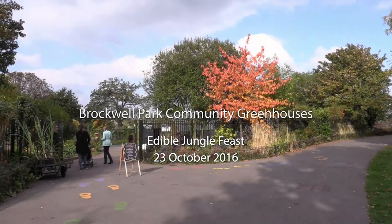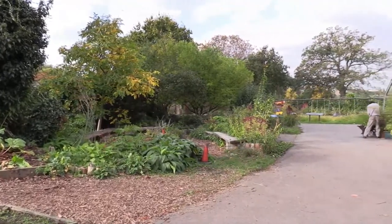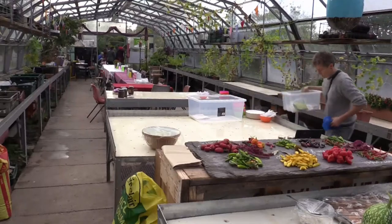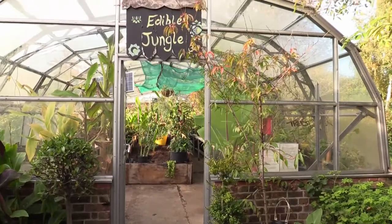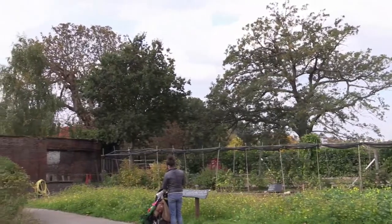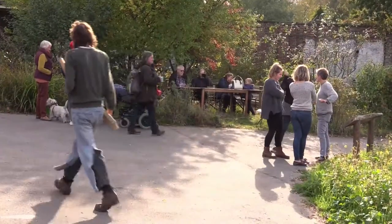Today's our edible jungle celebration. We've themed it 'Eat Up Our Jungle'. We grew a whole load of African and Caribbean semi-tropical plants in the lower greenhouse — cocoa, yam, cassava, taro, lots of gingers, bananas, a whole range of different things, masses of chilies.